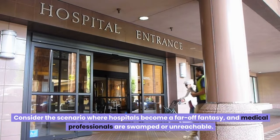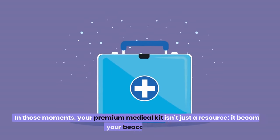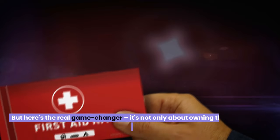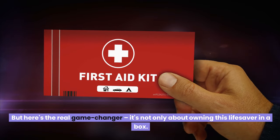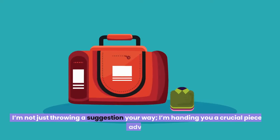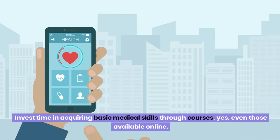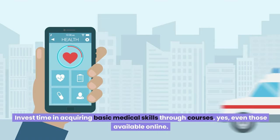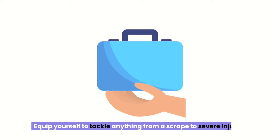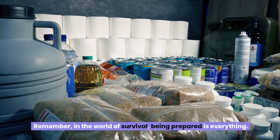Consider the scenario where hospitals become a far-off fantasy and medical professionals are unreachable. In those moments, your premium medical kit becomes your beacon of hope. But here's the real game changer: it's not only about owning this lifesaver in a box — the magic truly happens when you know how to wield it. Invest time in acquiring basic medical skills through courses, even those available online. This knowledge could be the difference between life and death. Equip yourself to tackle anything from a scrape to severe injuries.